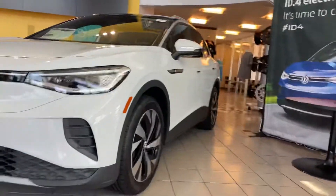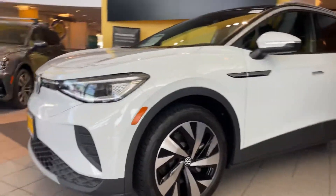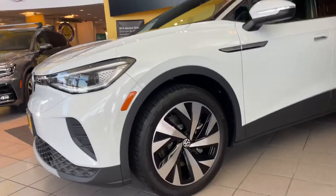Hey Steve, it's Nas Lopshire here at Capistrano Volkswagen. I'm here in front of the ID.4. This is going to be more of your higher trim level of the ID.4s, being the Pro-S compared to the Pro.